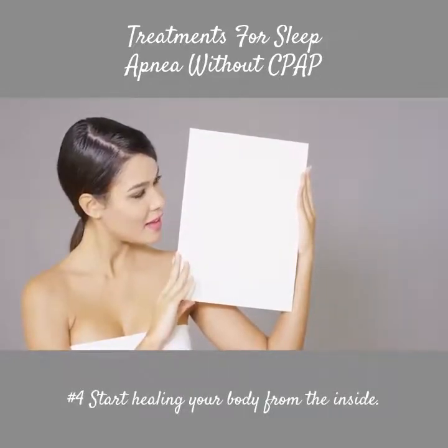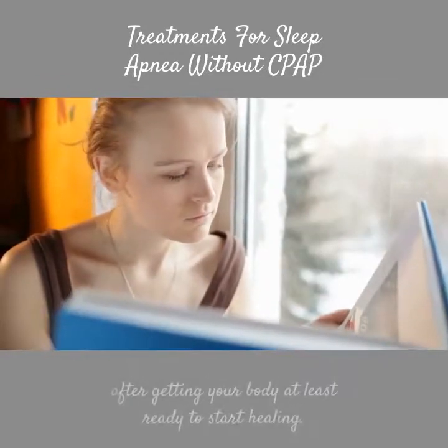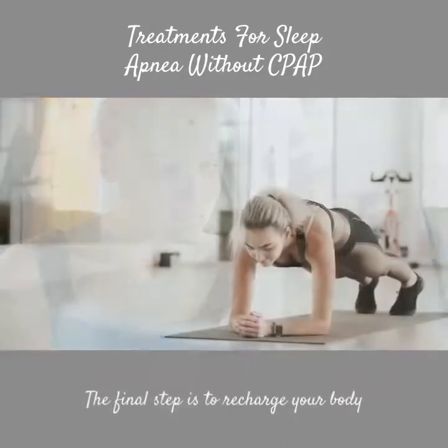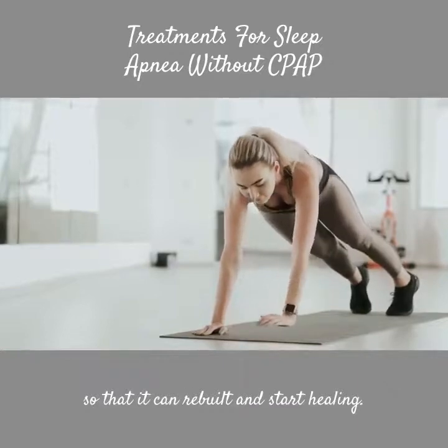Number 4: Start healing your body from the inside. It is very important to learn the final steps after getting your body ready to start healing. The final step is to recharge your body so that it can rebuild and start healing.